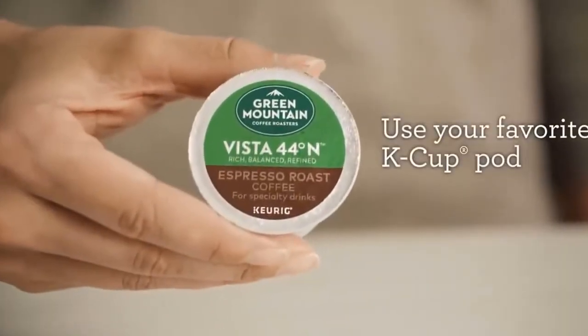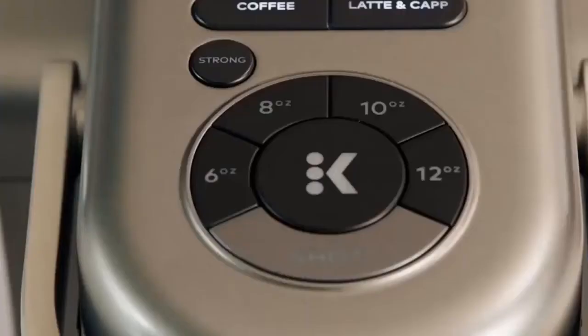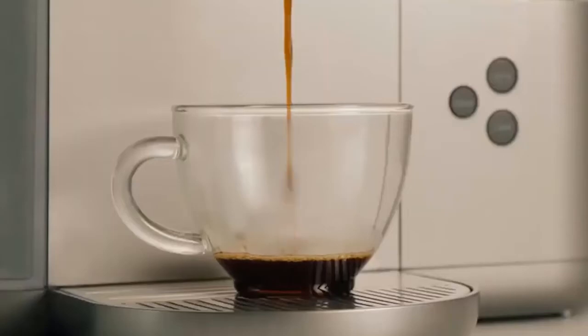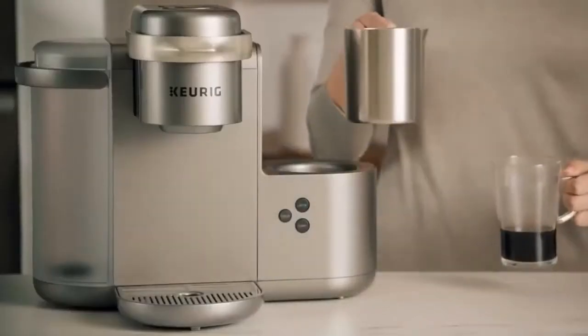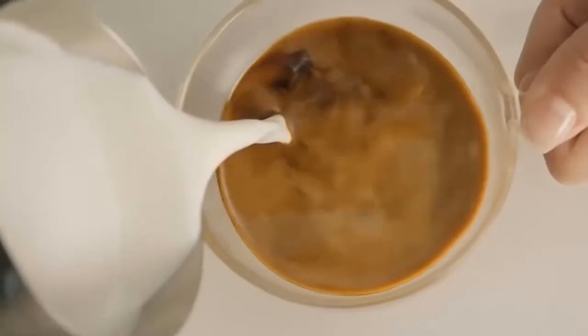Brewing options for the carafe include 6, 8, 10, or 12-ounce cups. No matter how you like your coffee or how much coffee you drink, this multi-use coffee maker can make your mornings a lot easier.